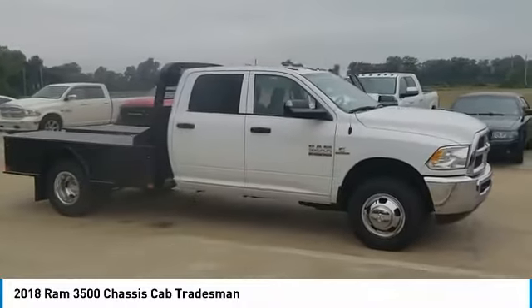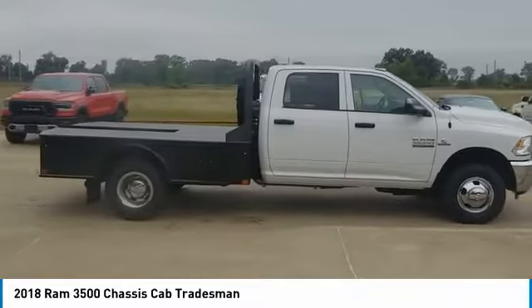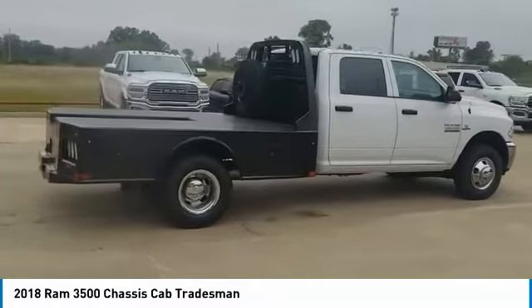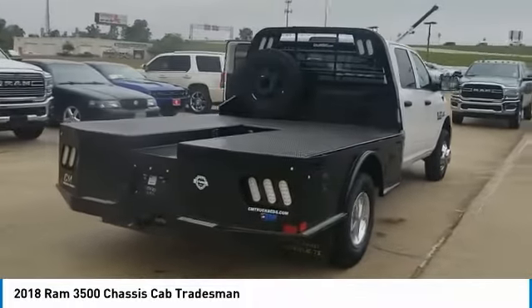Take a ride in 2018. The Ram 3500 is a solid option for truck buyers in need of hauling capacity and serious towing. With names like Hemi and Cummins under the hood, there is plenty of muscle to back it up.